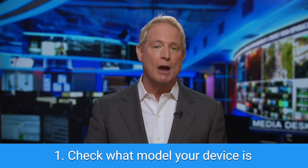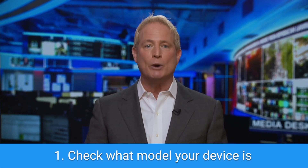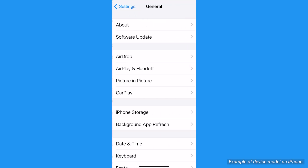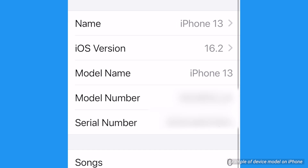Here's how to shop for a privacy screen. First, check what device, phone, and model you have. Whether it's an Android or iPhone, you can find this information in your phone settings, usually under a general tab or about phone section.